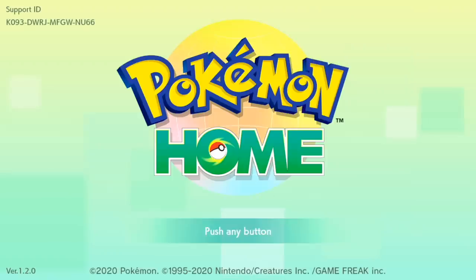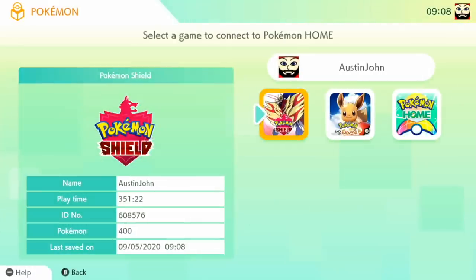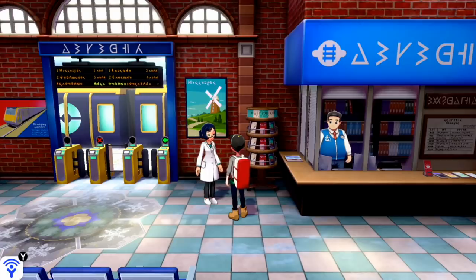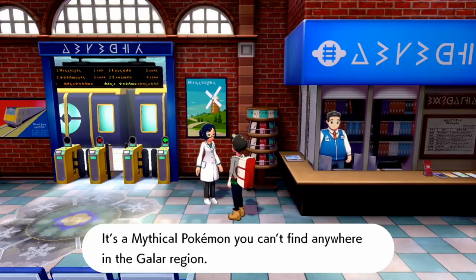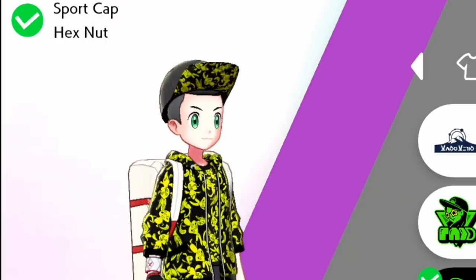There's one additional piece of clothing before the futuristic accessories — but it requires Meltan. At the time of recording, you can't get Meltan directly in Sword and Shield; you have to transfer it from Pokémon GO into Pokémon Let's Go Pikachu or Eevee and then into Sword and Shield. With Meltan in your boxes, speak to the woman in the cave and she'll give you the Hex Nut Sport Cap.